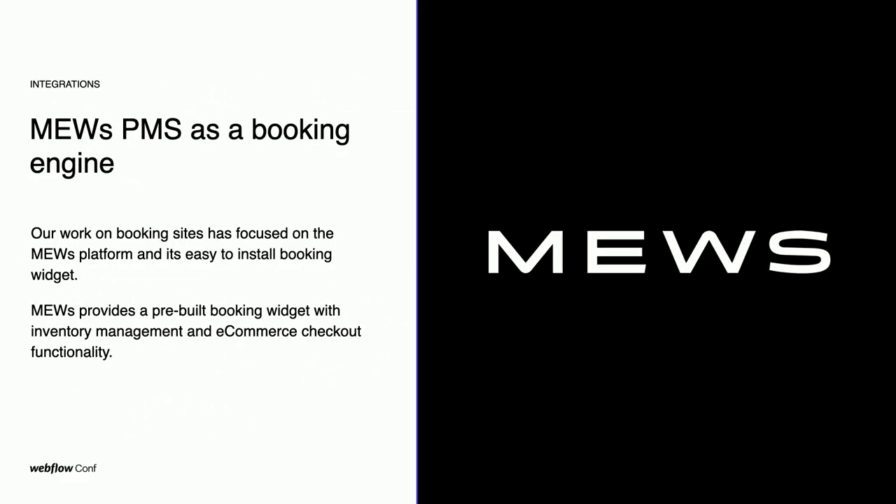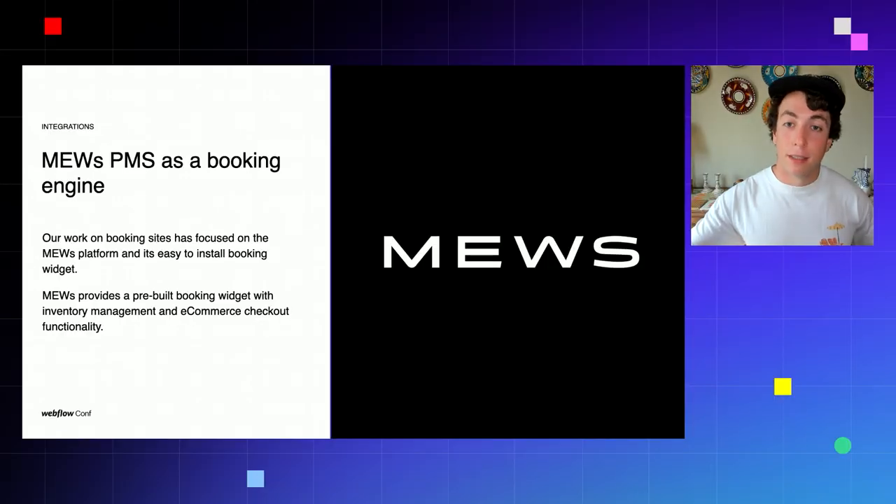Muse is a property management system that has developed an excellent and easy-to-install booking widget that can be placed on just about any site. It's particularly easy to integrate with Webflow as the booking widget relies on the ID of individual HTML elements — all features any Webflow developer can easily implement. This booking widget can either be installed as an on-site widget, which keeps it consistent with the core site allowing you to exit the widget and return to the site, or it can be loaded in an external URL depending on your technical requirements. Muse also has an excellent API, which we'll discuss later in our discussion of the My Reservation page for Locale.